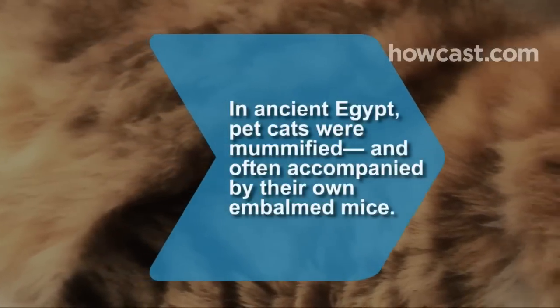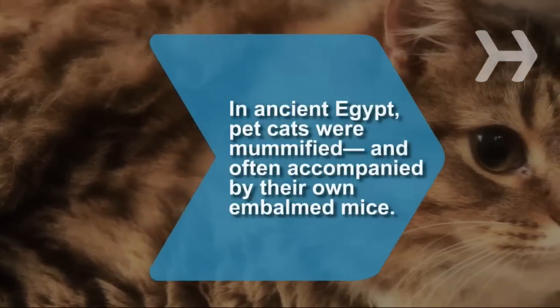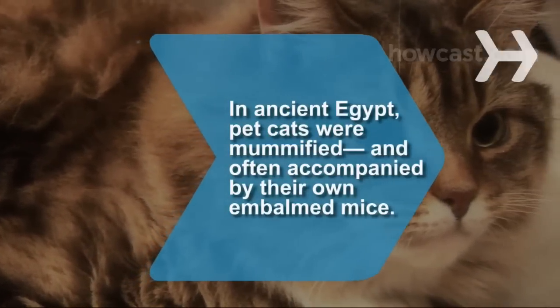Did you know? Cats were considered sacred in ancient Egypt, and many pet cats were mummified, sometimes with a handful of embalmed mice by their sides.